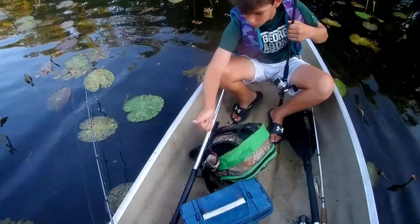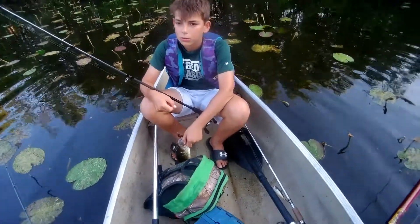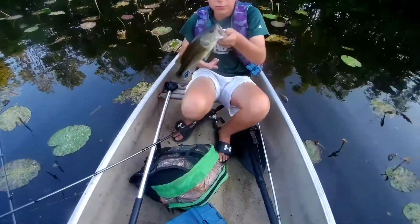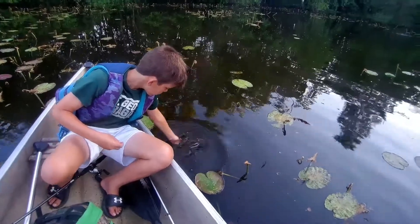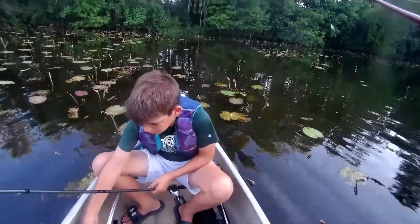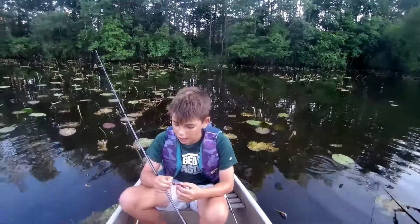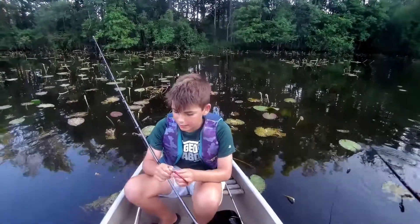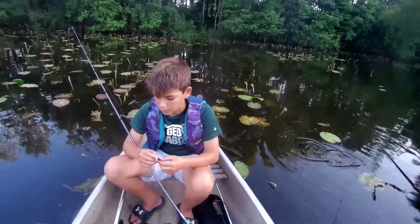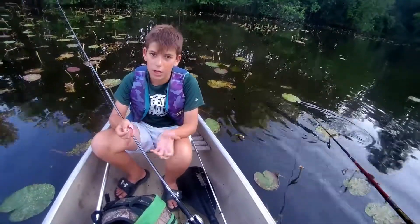Got one on a finesse worm in the lily pads. Parker's losing right now — it's two, two, one. Little small one, but it still counts as a fish. I was fishing these lilies and let it fall in, and you can see he just packed it. That's what I like about fishing lilies, but I have to admit topwater fishing is the best fishing in the world — in my opinion. Still, it's always a fish.